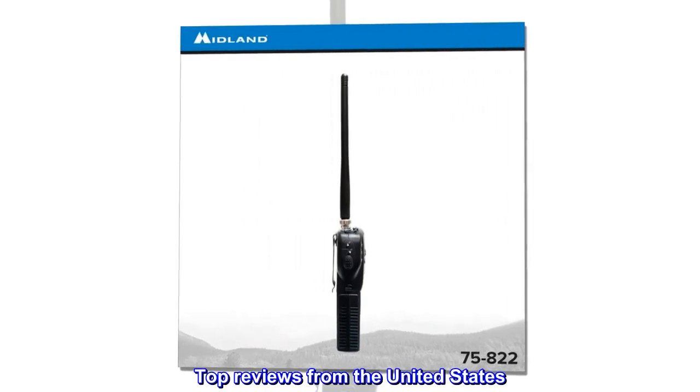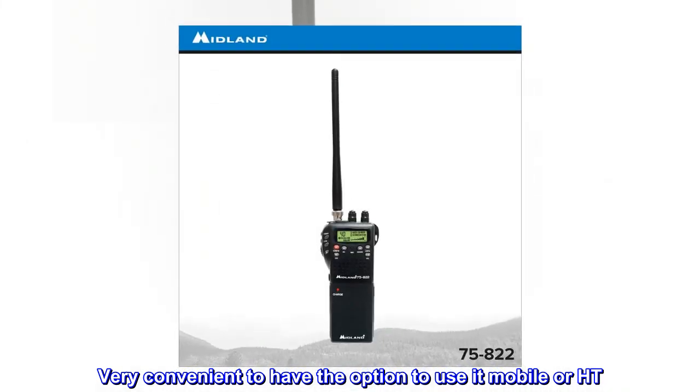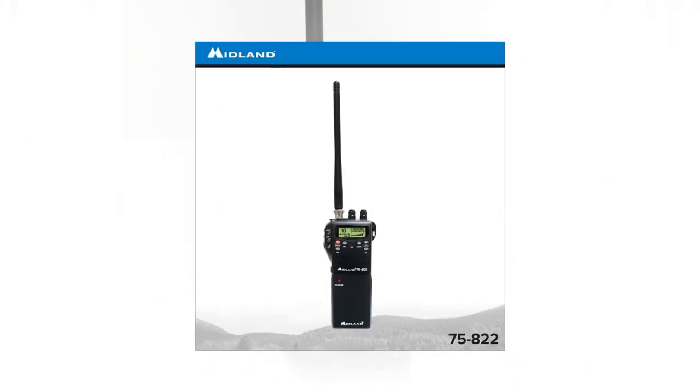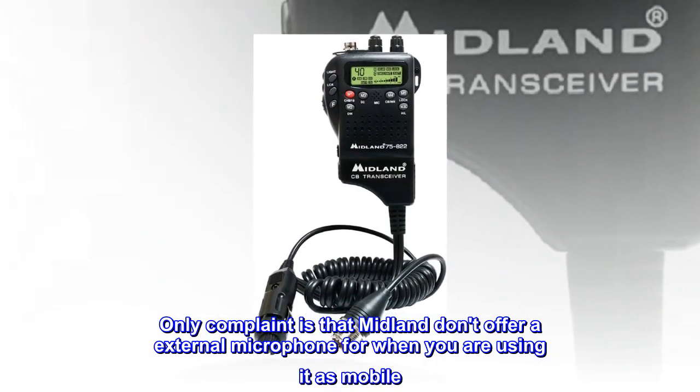Top reviews from the United States. Great product. Very convenient to have the option to use it mobile or as a handheld. Good range.